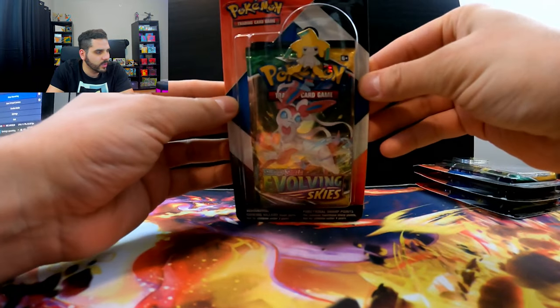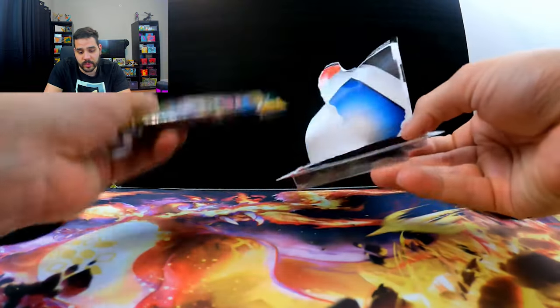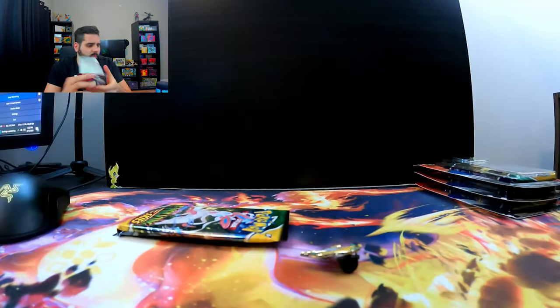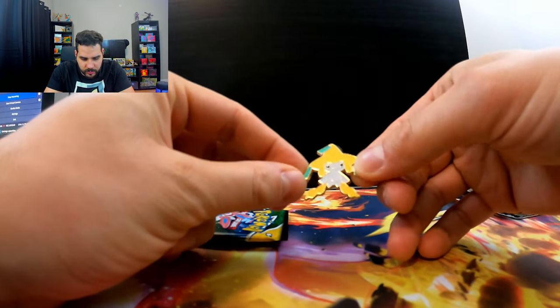This one comes with the Jirachi pin. I don't know what people do with them — do you guys put them on your clothes? Do you put them on backpacks? I don't really know what to do with all these pins. I have a container full of them from buying those special sets that come with pins, like the Arceus pins or the Dialga pins. But there's Jirachi — he's happy, chilling, whatever.